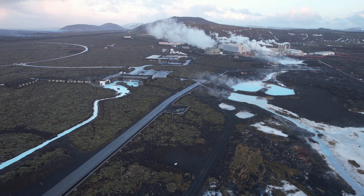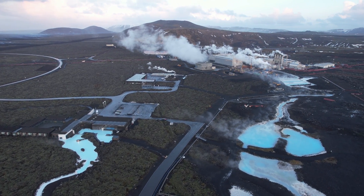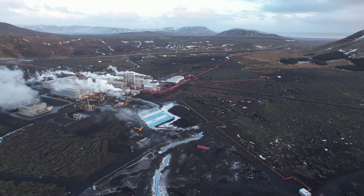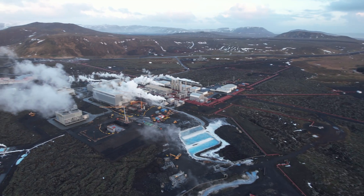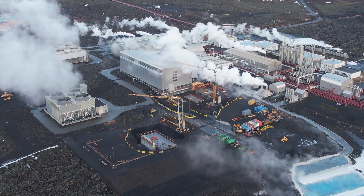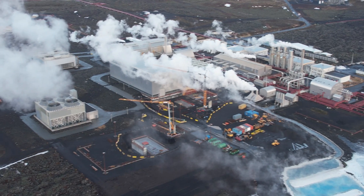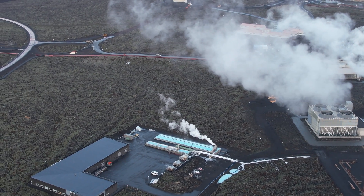Now we will fly towards the geothermal power plant which supplies neighbouring communities with hot water and electricity. That's how it looks from above, and you see hot water pipes going every direction — towards Grindavík, towards Blue Lagoon, and also north to Kaplavik. This is the geothermal facility of Svartsengi, or the Black Meadow — one of the first geothermal power plants in all of Iceland.